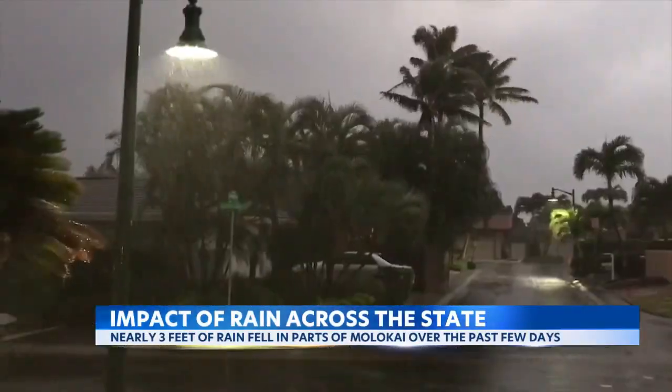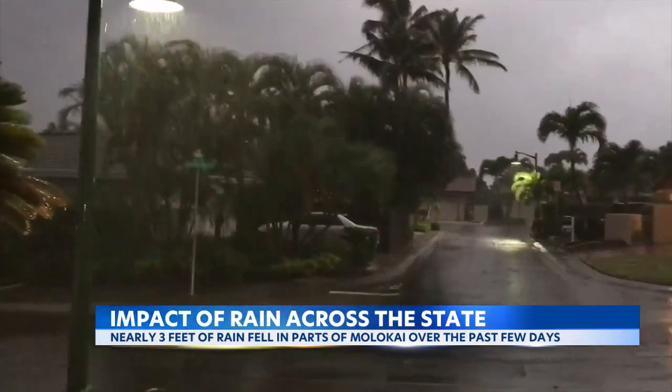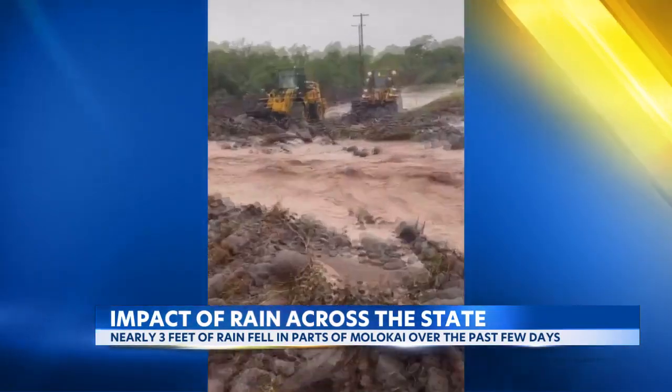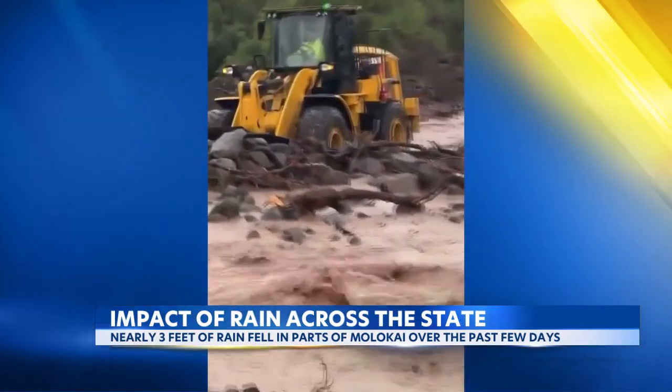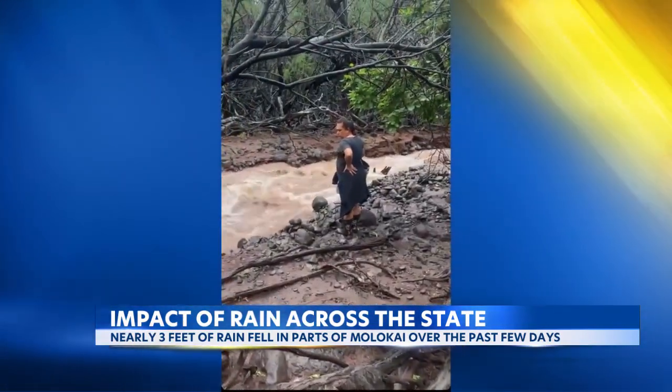Any time you see rainfall over 20 inches over a couple of days in a certain area, that's impressive. The Molokai area got the most rain during this stormy weather over the weekend, including nearly three feet of rain for the mountains of Molokai. But it was the rain that fell over leeward sides and all that runoff that caused the most problems for the Friendly Isle.